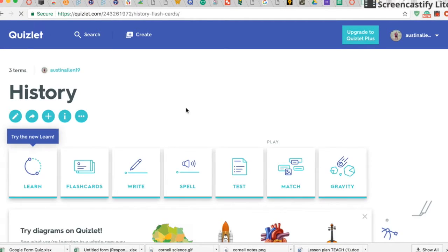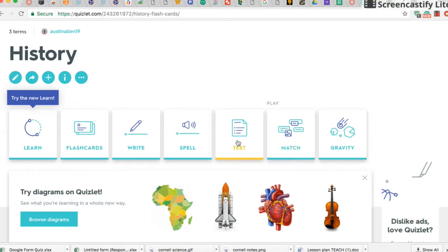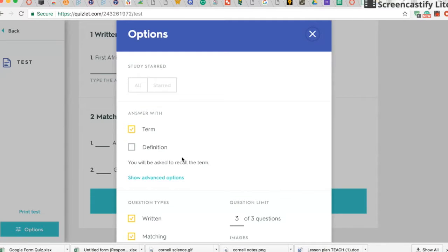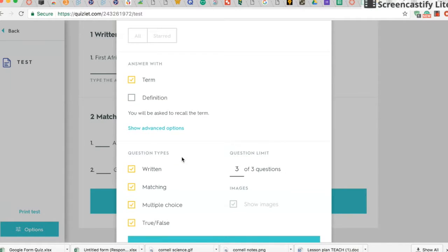When you feel you have studied enough, you can create a test. The test feature allows you to create your own personalized test. You can choose whether you want a written answer, matching, multiple choice, or true-false questions.